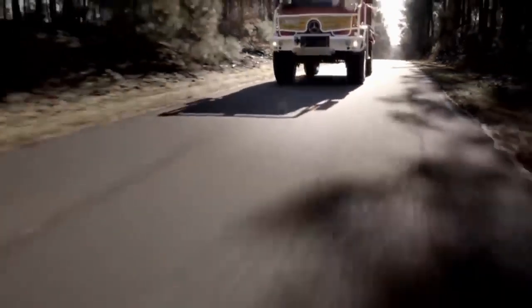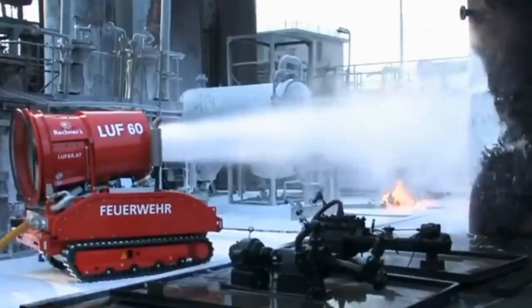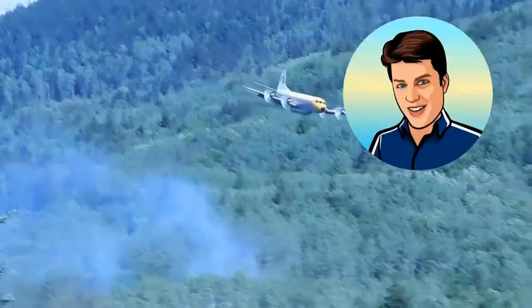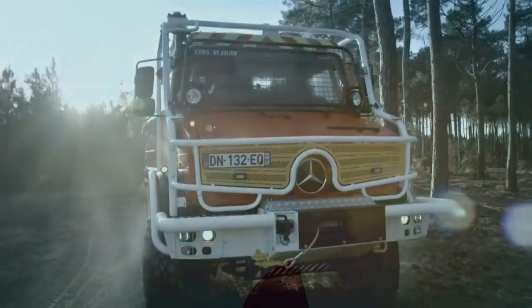Today we would like to thank all the firefighters that risk their lives to keep us safe. Firefighters have a tough job and they can use all the help they can get. From land, air and sea, these vehicles are giving them just what they need. This is Glenn and today we are bringing you 15 firefighting machines that help quench those blazes.